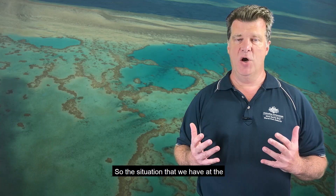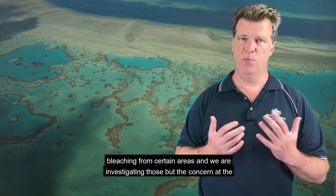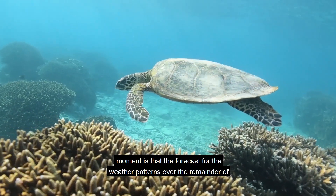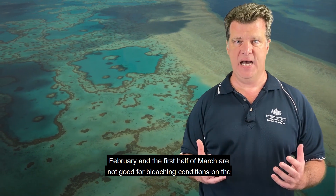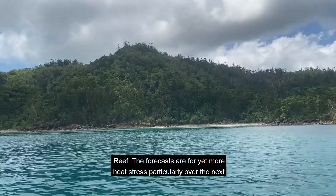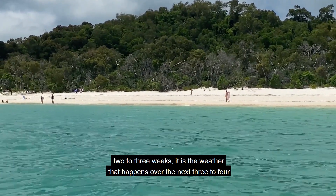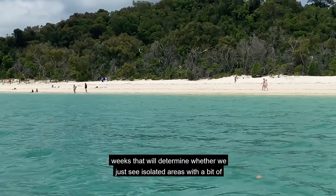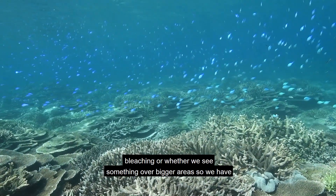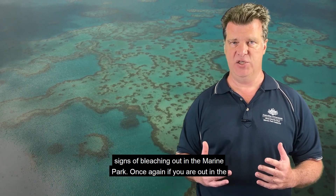The situation that we have at the moment is reasonably concerning. We know that we have some growing reports of bleaching from certain areas and we are investigating those. The concern at the moment is that the forecast for the weather patterns over the remainder of February and the first half of March are not good for bleaching conditions on the reef. The forecasts are for yet more heat stress, particularly over the next two to three weeks. It is the weather that happens over the next three to four weeks that will determine whether we just see isolated areas with a bit of bleaching, or whether we see something over bigger areas. So we have to watch the weather, and we are also now getting out and actually looking for signs of bleaching out in the marine park.